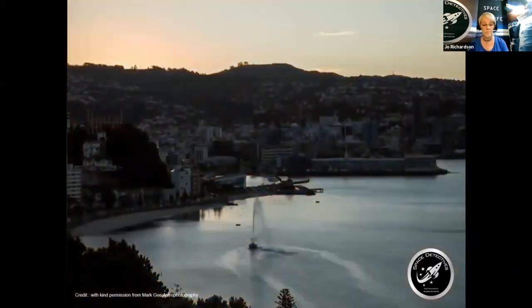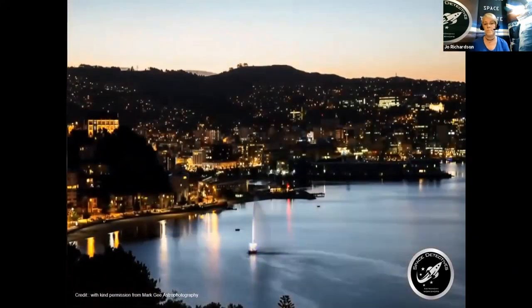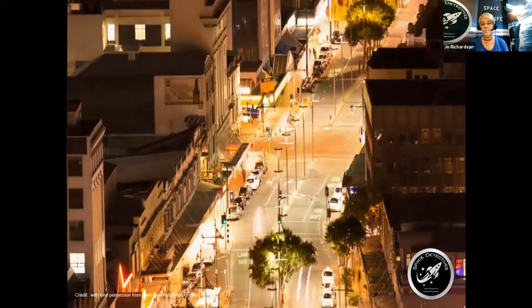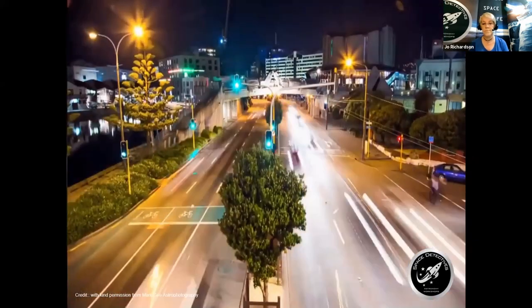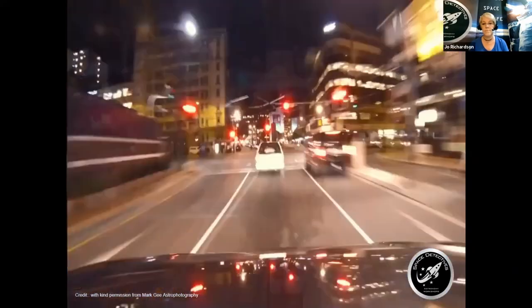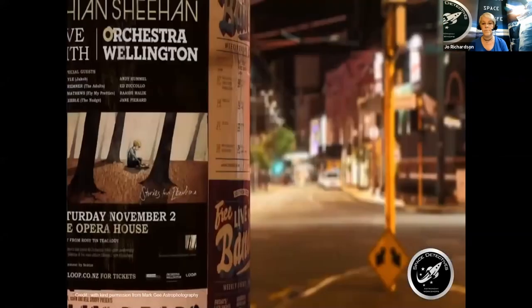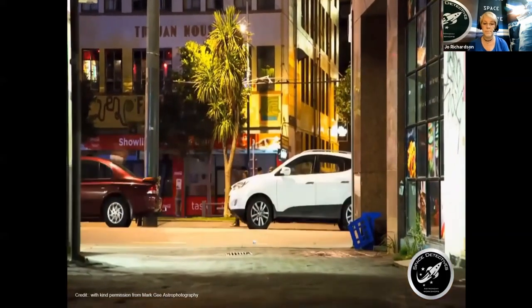The sun goes down every single day in cities around the world, and as day turns to night, we illuminate our cities with artificial light. Unfortunately, much of this artificial lighting is a form of pollution. This light pollution threatens our environments, energy resources, humans and wildlife, as well as astronomical research. And with cities consistently expanding, this form of pollution is progressively affecting our lives and spreading further each year.